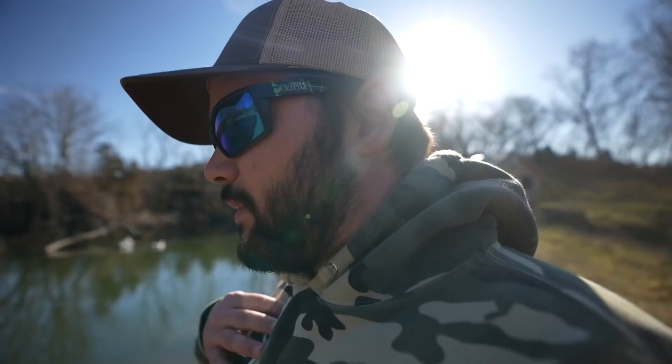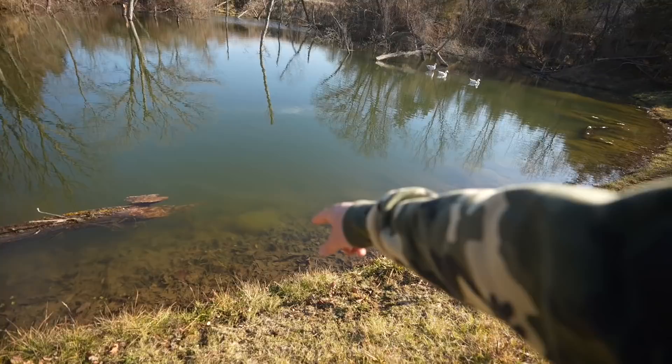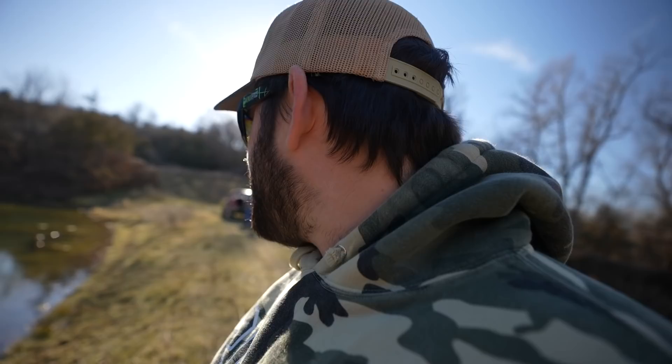We're here to do a catch, clean, and cook on some trout. It's a beautiful day — like 50 degrees, unbelievable weather. The water is a little dingy, a little slimy with a green tint. I noticed a new log — these beavers are still absolutely raising hell here. The last big tree they took out was that big cedar pine right there.